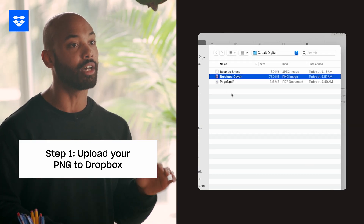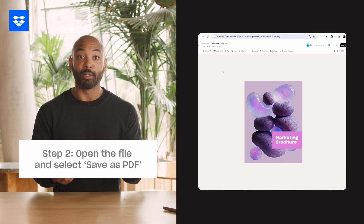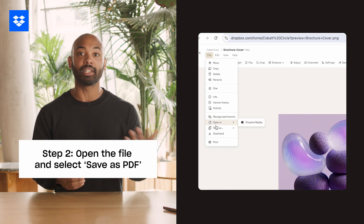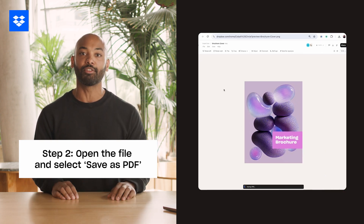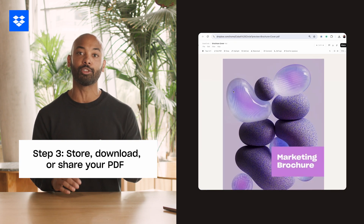Once you're in Dropbox, click on upload and select the PNG file you want to convert. After your file is uploaded, click on it to open it. Navigate to File in the top left corner and select Save as PDF. Dropbox will handle the rest — in just a few moments, your PNG will be converted to a PDF.